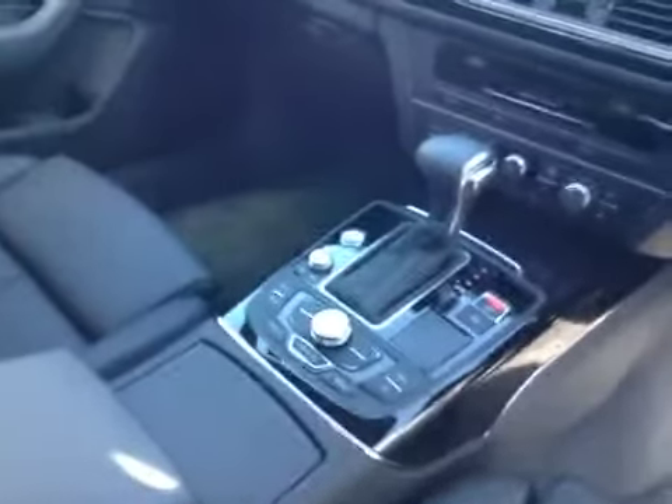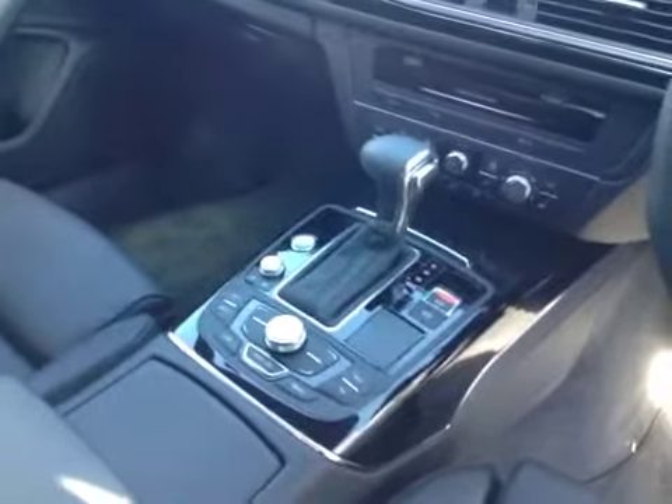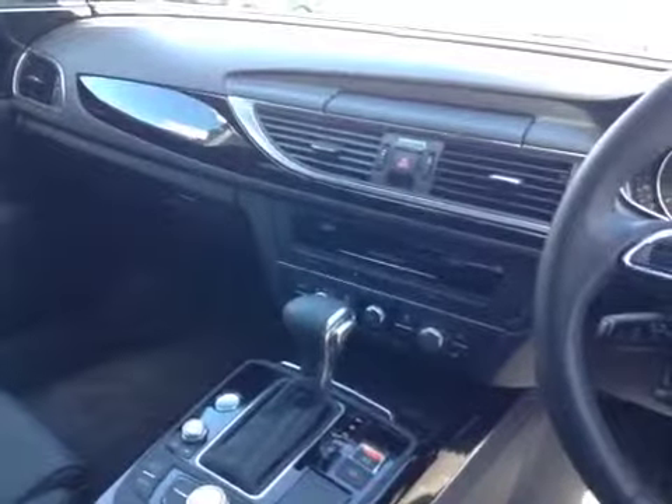The centre console features Audi multimedia interface, which has built-in Bluetooth, satellite navigation, front and rear park assist, and Audi drive select.